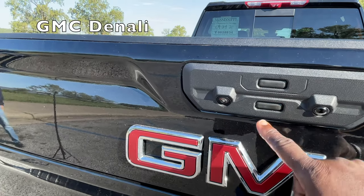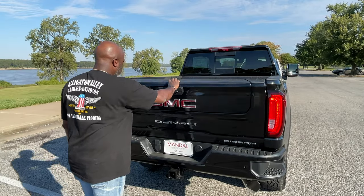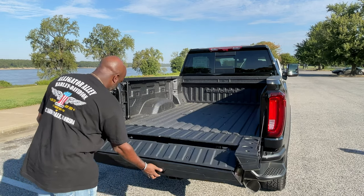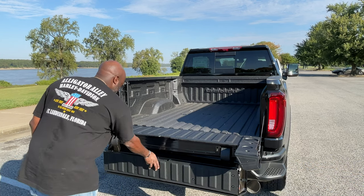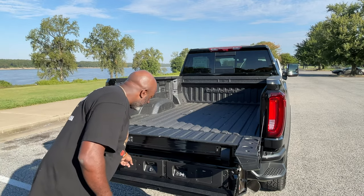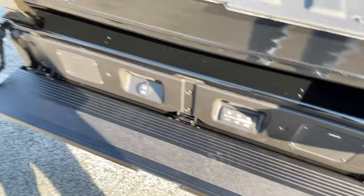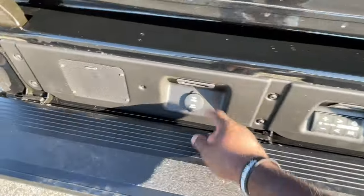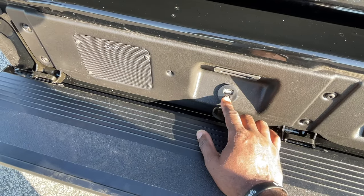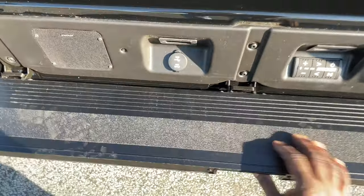We have to start this review off by talking about this multifunction tailgate — it's actually pretty incredible. When I first opened it up, I was expecting it to feel very heavy, but it doesn't. It can function as a normal tailgate, or you can open it up and it can also function as a bench. There's another way you can set it up so that it operates as a workbench. This thing has tailgate speakers with volume controls and a USB power and audio input. It can pretty much do everything. Is that a feature I would use? I don't know — I don't have it on my Ford, but I really like it.